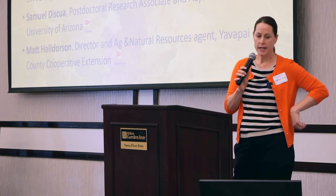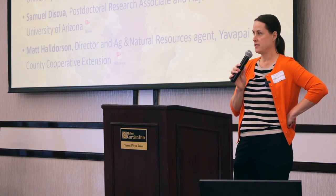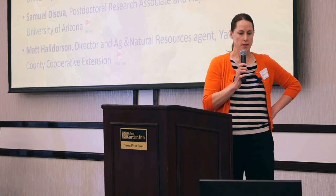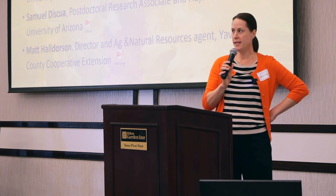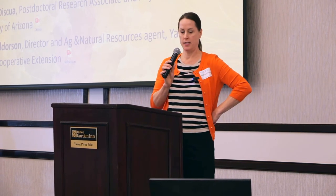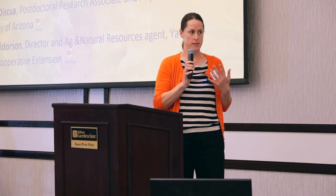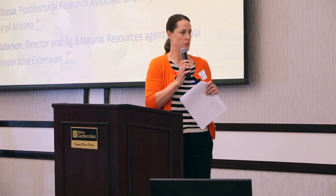Our first speaker is Dia Alshika, and he is a new irrigation specialist, an assistant professor located in Maricopa. We have Glenn Wright, who's an extension horticulturalist located in Yuma. Samuel Disqua is a postdoc with John Palumbo, and he's located in Yuma. And Matt Halderson is the Director and Ag and Natural Resource Agent in Yavapai County. I picked these four people for this session because they are all off main campus, so this is an opportunity to hear from people that you don't see on main campus as often as you'd probably like.